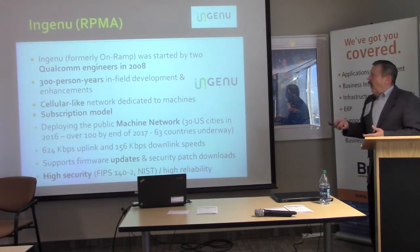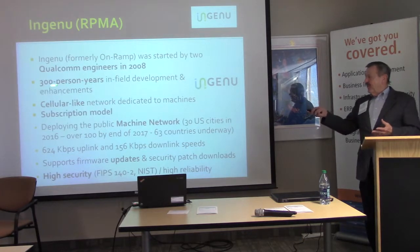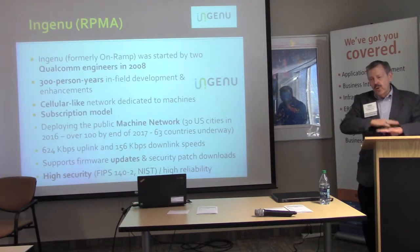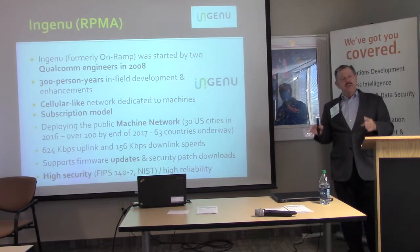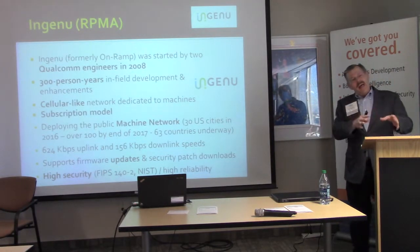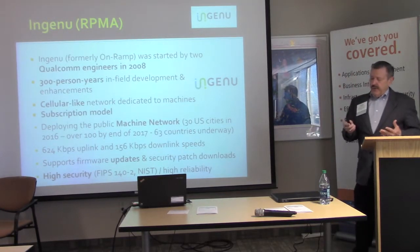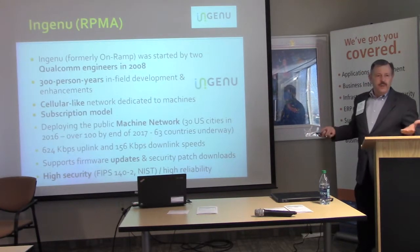I worked with Ingenu for a while — this is like Betamax and VHS. These guys put 300 person-years into developing and field-testing the technology, then brought it to market and tried to put in a network throughout the whole United States. It's awesome in its abilities, but they ran out of money. They're pulling back and doing it on an as-needed basis. Great technology, but not a good business model.